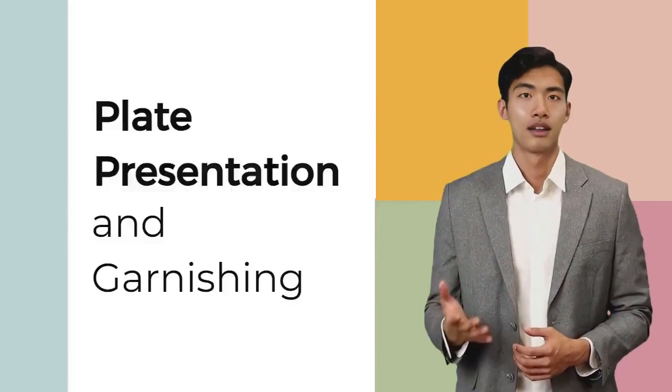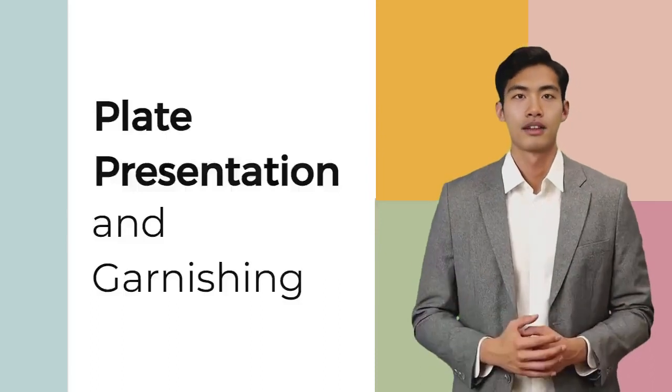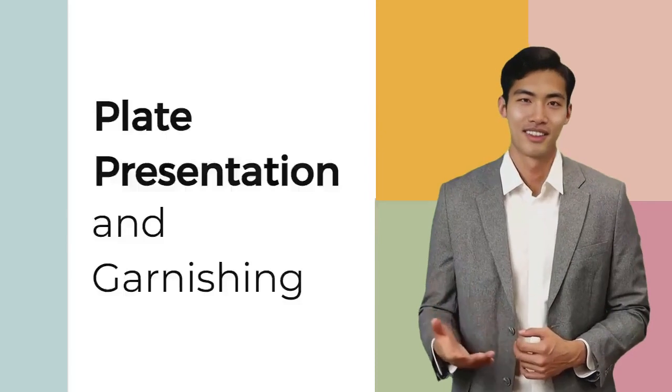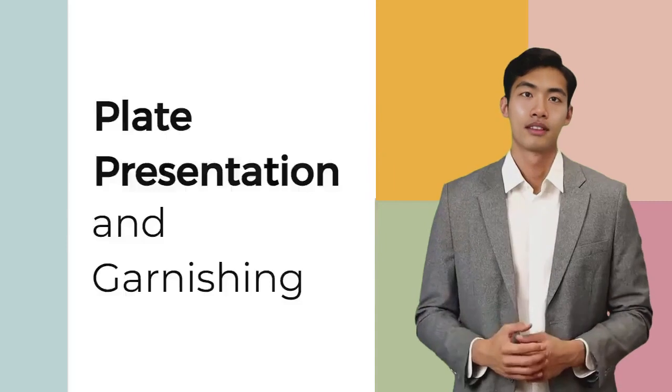It is crucial to strike a delicate balance between these elements, utilizing proportions and creating a pleasing arrangement that allows the eye to wander across the plate. This approach ensures that each element shines without overwhelming the dish.